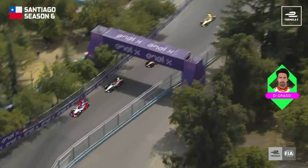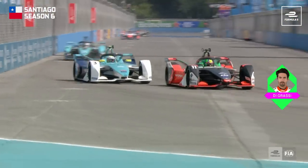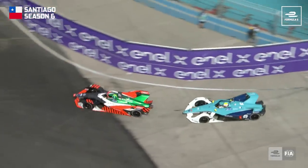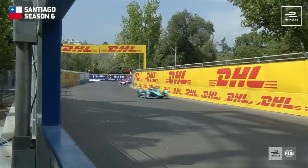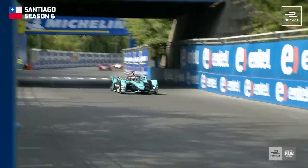DiGrassi uses Fan Boost. He's trying to get past Oliver Turvey for 12th position — DiGrassi on the Fan Boost, up the inside of Oliver Turvey. Unfortunately this is the car that the Englishman has got. He did an amazing job to qualify in fifth position, but now he's kind of slipping into the natural order of things. Unfortunately so, but it doesn't take away from the job he did to qualify.